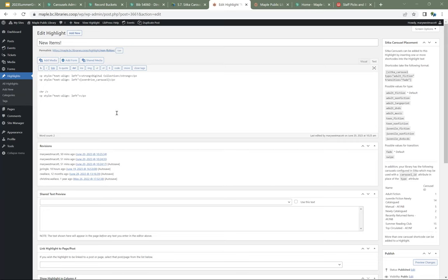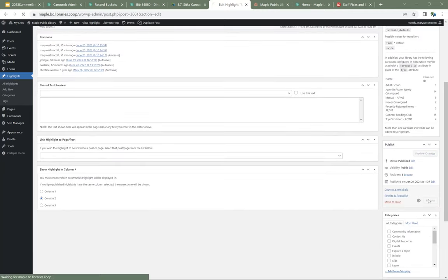To add a carousel, I'll give it a name and then follow the instruction to form the shortcode: bracket, sitka_carousel space, carousel_id equals, then in quotes the number for my carousel. In this case I want carousel 5 to display. So I'll do the closed bracket and update that.